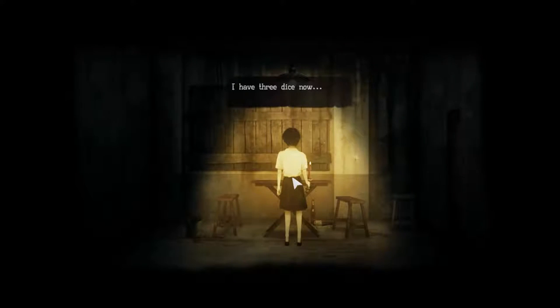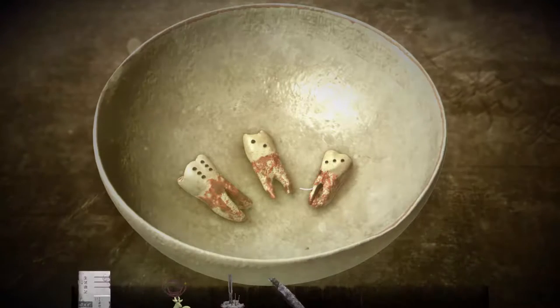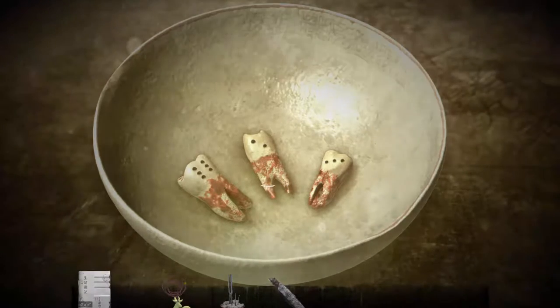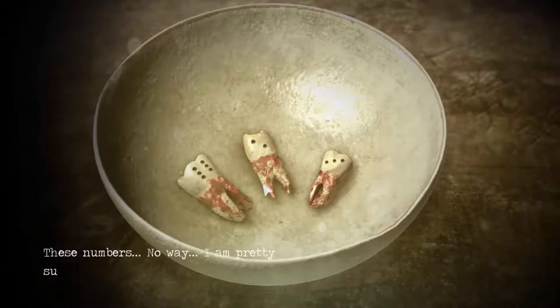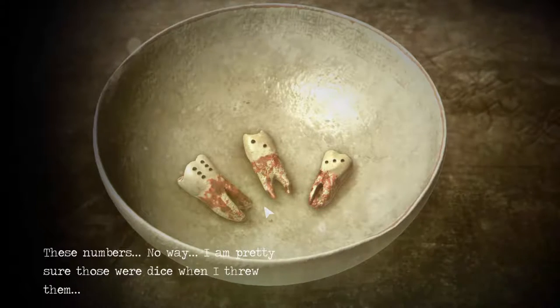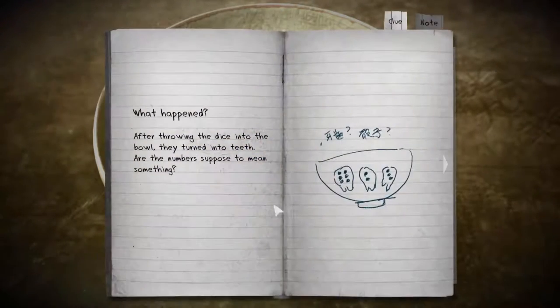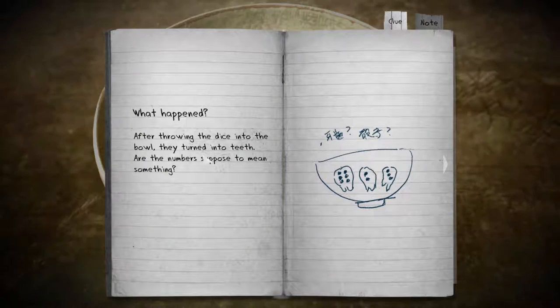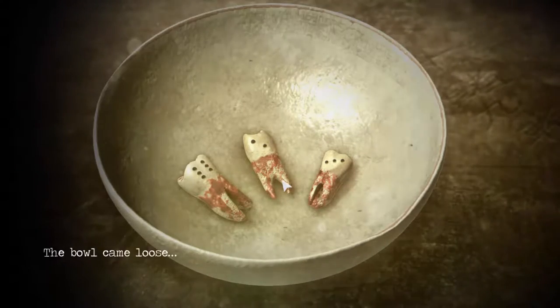What's this? I have three dice now — toss dice? Those are fucking teeth! What the — I thought I was holding dice. That's disgusting. Teeth are so nasty. I was like, those all have individual little cavities with numbers. No way. I'm pretty sure those were dice when I threw them. Added to the journal: after throwing the dice into the bowl they turned into teeth. Are the numbers supposed to mean something? Got six, two, and three. The bowl came loose.